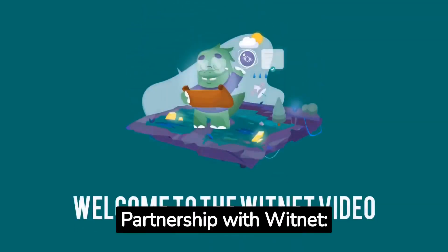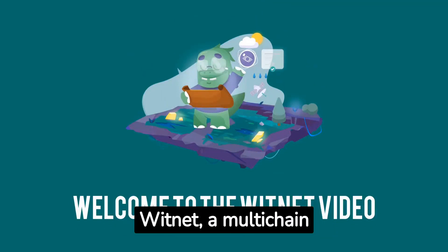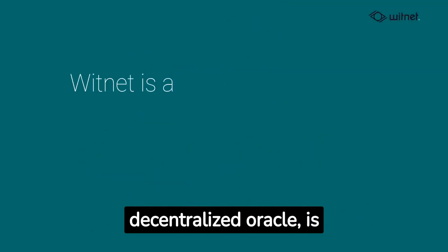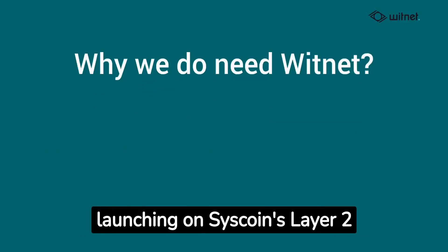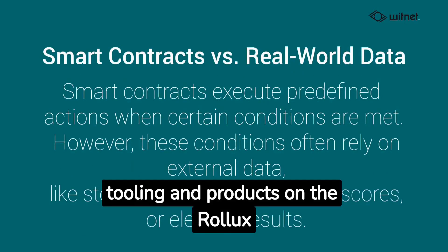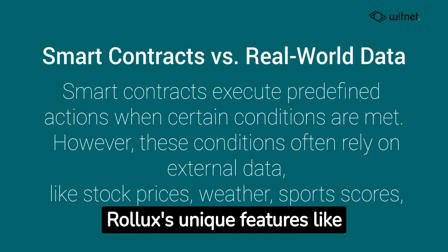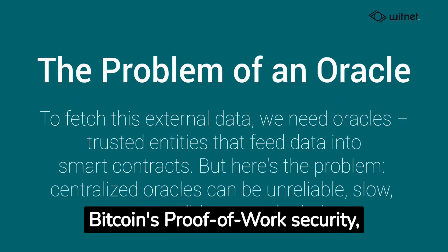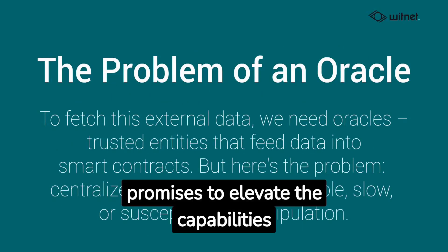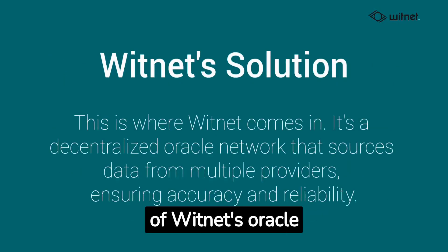Let us shortly talk about the new partnership with Witnet. Witnet, a multi-chain decentralized oracle, is extending its capabilities into the Syscoin ecosystem by launching on Syscoin's Layer 2 solution, Rollux. This move allows developers to test Witnet's oracle tooling and products on the Rollux testnet. Given Rollux's unique features like Proof of Data Availability and Bitcoin's Proof of Work security, this collaboration promises to elevate the capabilities of Witnet's oracle services.